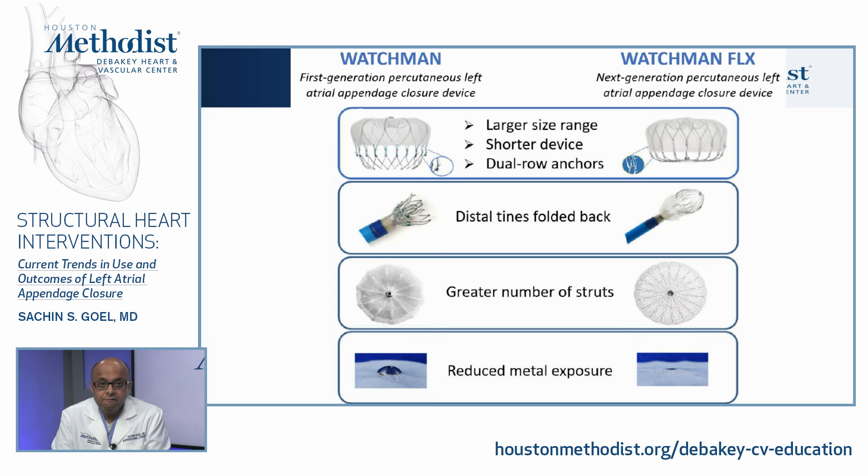The Watchman Flex is the next-generation LAA closure device. Differences from the original Watchman include a much shorter profile, dual row of anchors, larger size range enabling treatment of a wider range of anatomies, and distal tines folded backwards for improved safety. There are a greater number of struts for better apposition, reduced metal exposure, and the design aims to reduce the risk of peri-device leak and device-related thrombus.